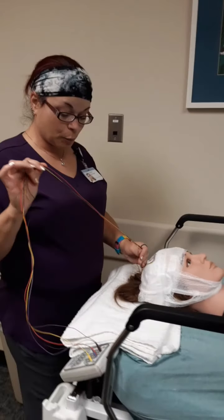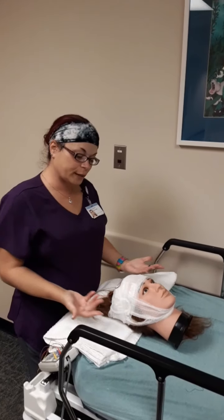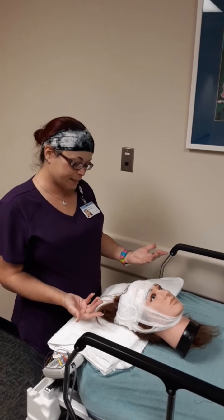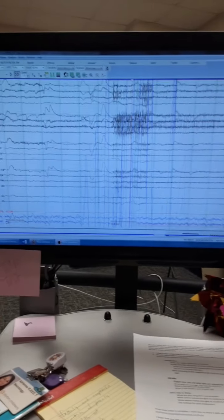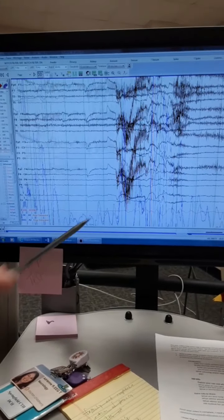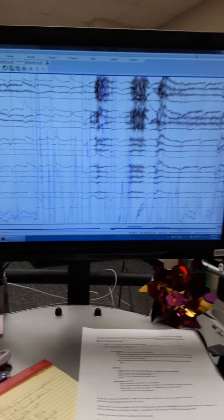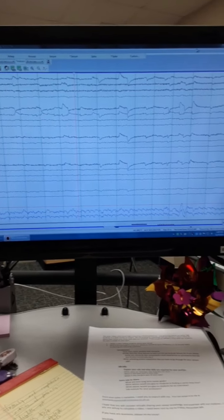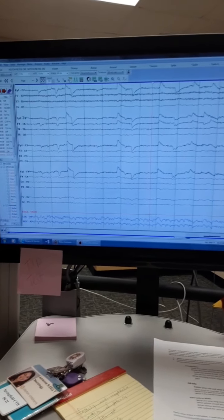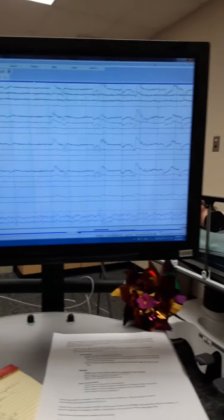Usually you'll have a lot more cords than this, but we're just doing an example. You'll look like little mummies when you come in to see us. This is a normal EEG — this is what we look at every day. There's artifact in the squiggly lines, those are eye blinks right there, and the darker stuff is muscle activity. What we're looking for is something out of the ordinary, not normal, as we watch these all day long.